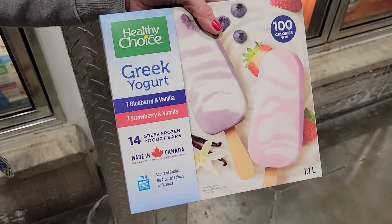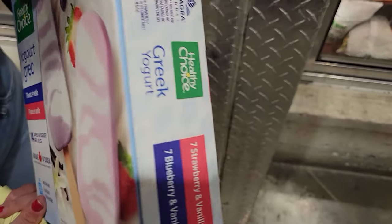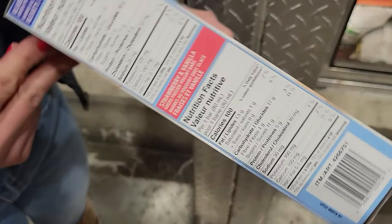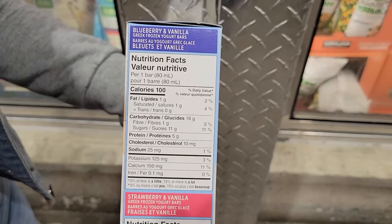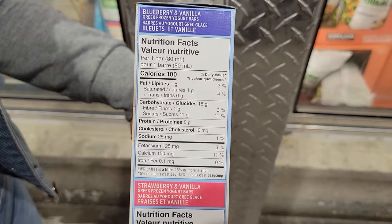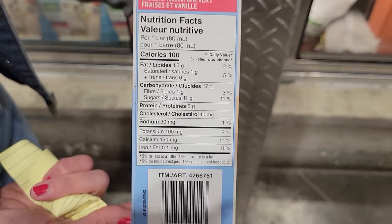Number nine: Healthy Choice Greek Yogurt Bars. These come in two flavors — blueberry vanilla and strawberry vanilla. They're 100 calories a bar and 5 grams of protein. I love these because I crave ice cream bars a lot, and these satisfy that craving but have more protein in them. So it's a great snack that's also satisfying a craving.